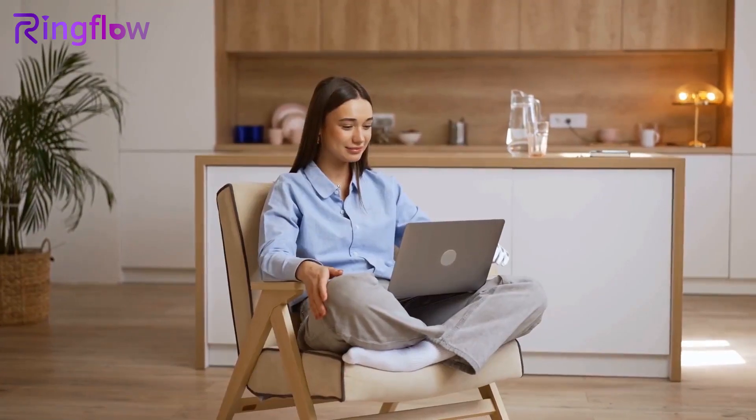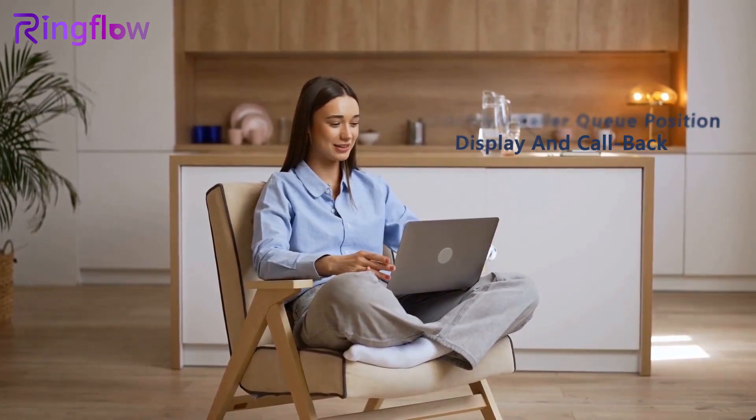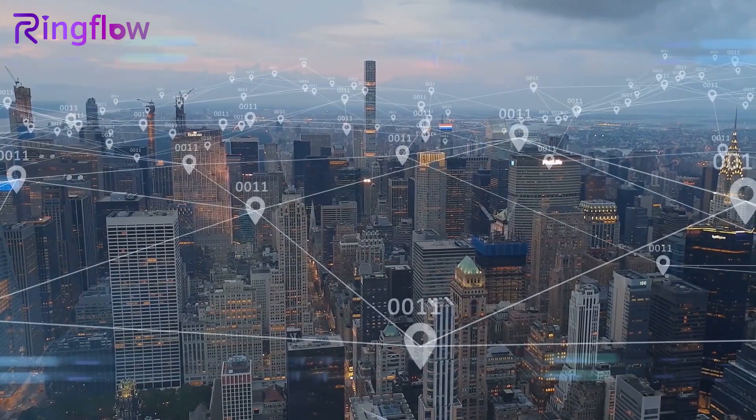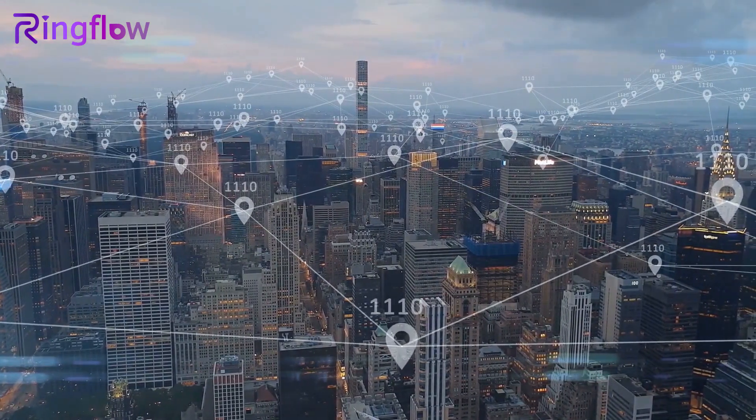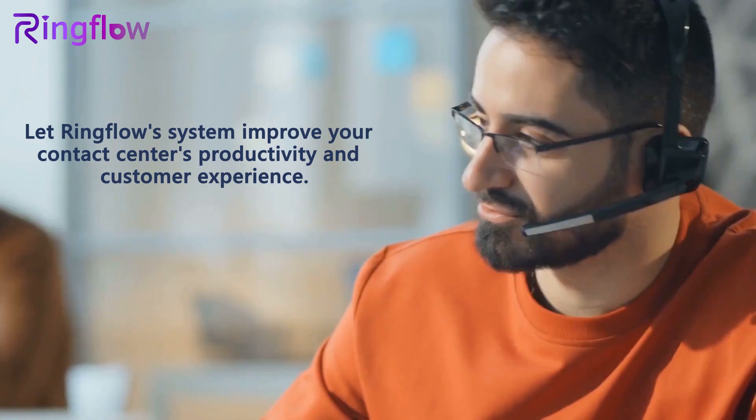Say goodbye to lengthy queue times with Ringflow's caller queue position display and callback options, all available as part of their all-in-one communication platform. Let Ringflow's system improve your contact center's productivity and customer experience.